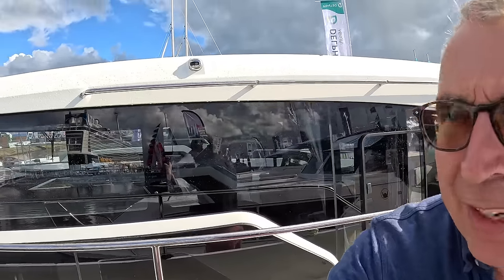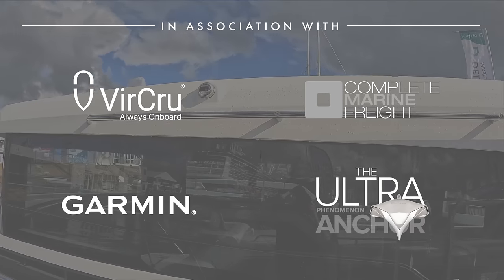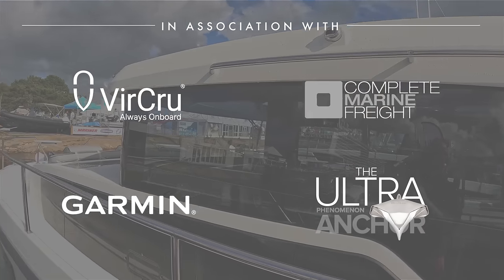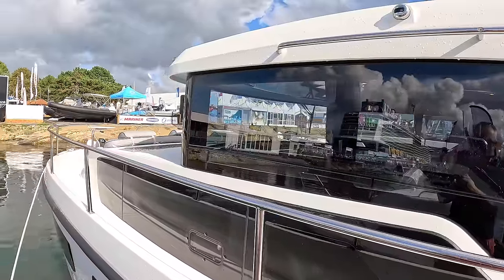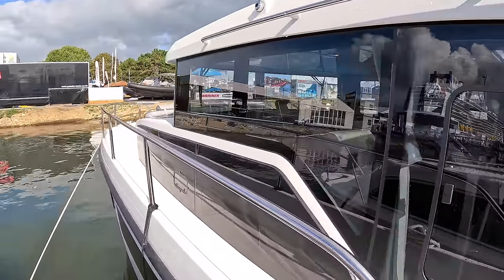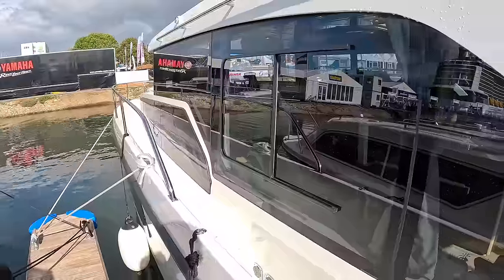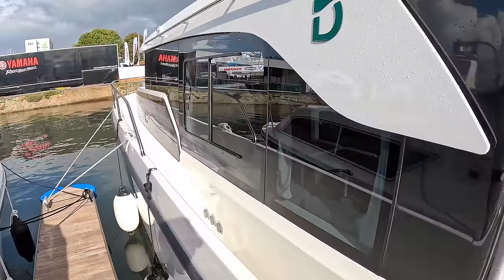This is a Delphia 11 sedan — it's about 11 meters, about 35 feet long. The sedan refers to the fact of a flat roof above the saloon, which is very good for inland air draft purposes, though you can have a flybridge version. Although the speed and performance suggests an inland boat, it is in fact a Category B, so if you want to take one of these offshore, it'll certainly do that.